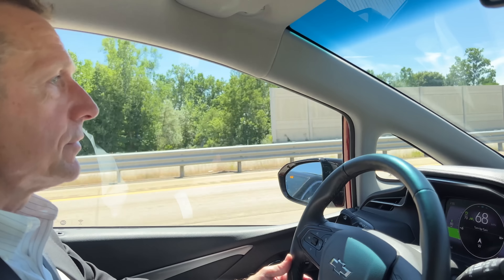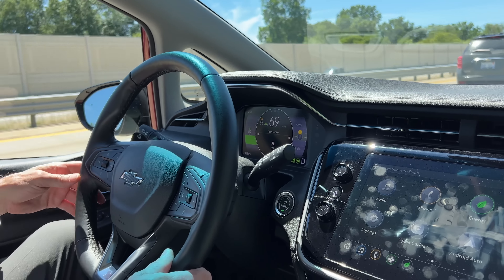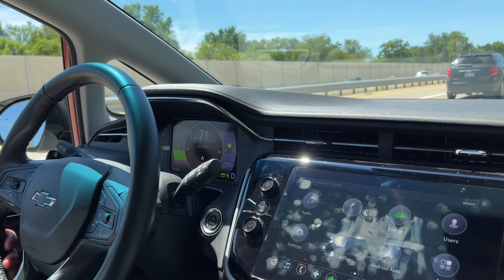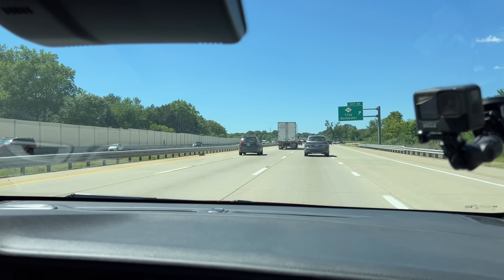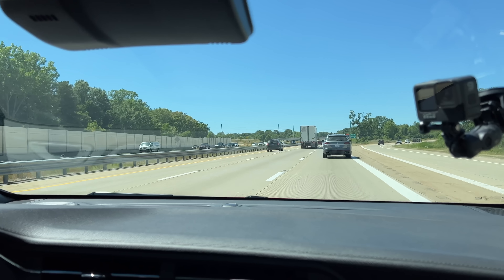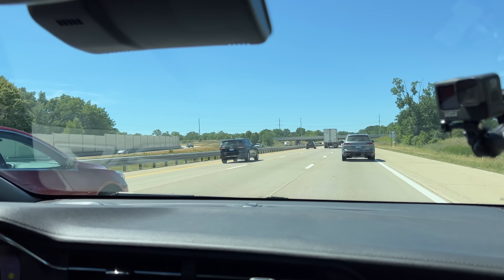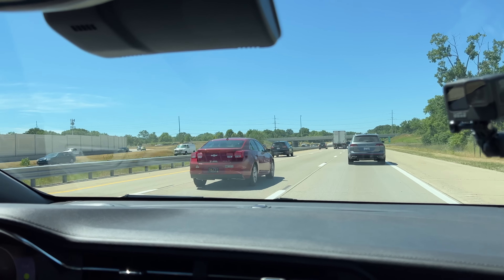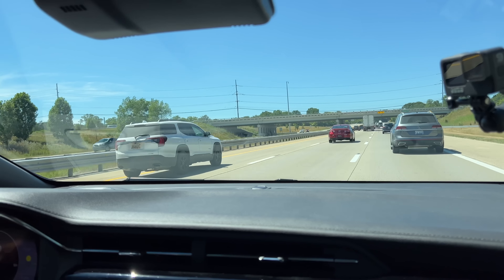I like how the vehicle handles — it's got nice, light, responsive steering. Before anyone else was in the car with me, I was able to take an on-ramp to our local freeway a bit aggressively. There was a little tire noise, probably because the g-forces were getting up, but the vehicle held solid through that cloverleaf on-ramp. It was pretty impressive.